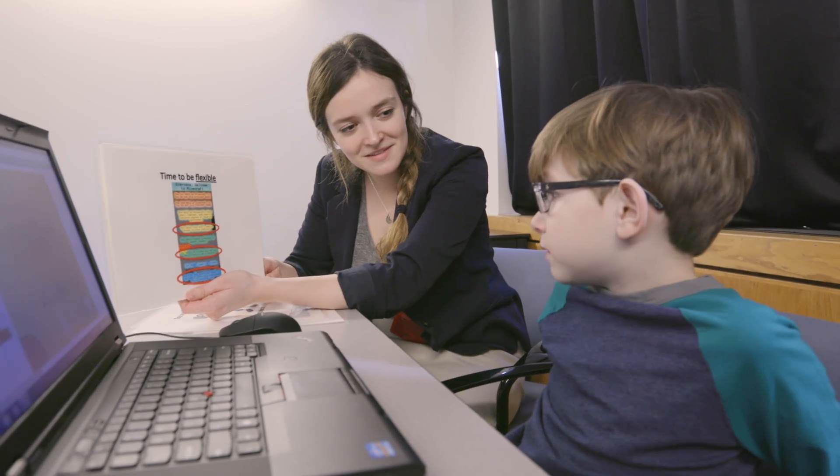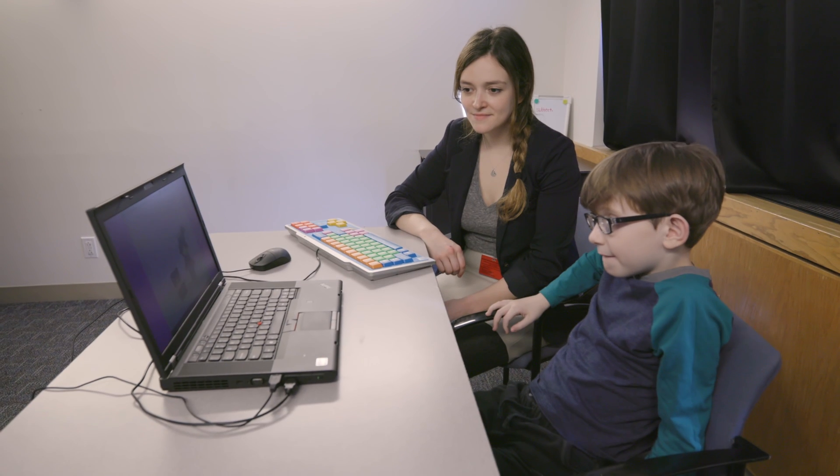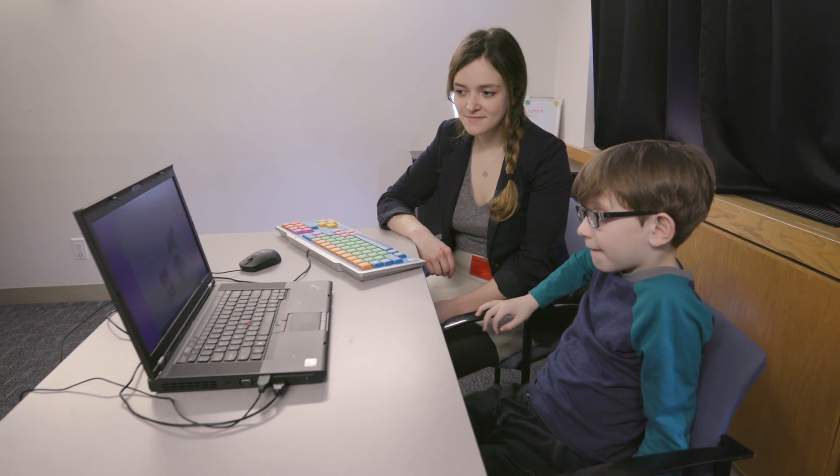Geno, do you think that the games have helped you as well? In what ways? Just because they were really fun, and I really liked it.